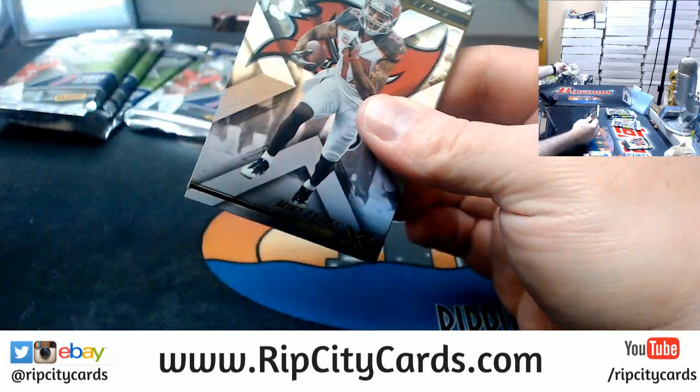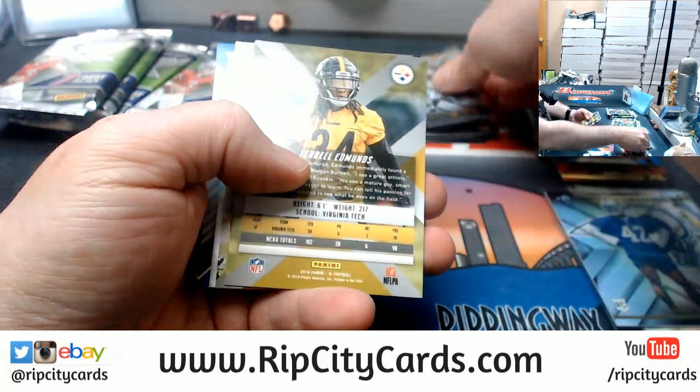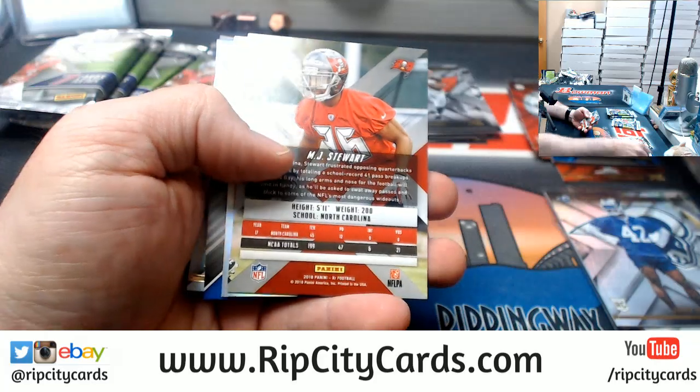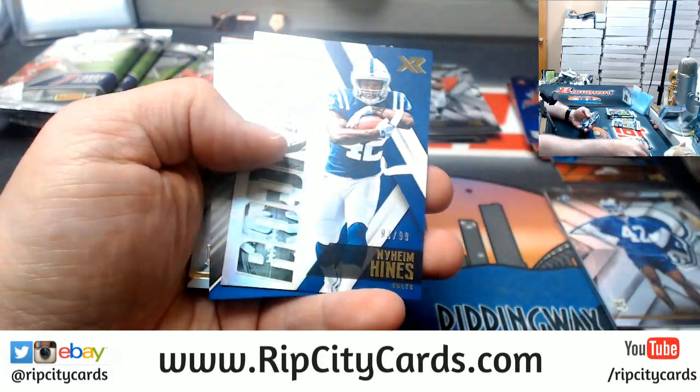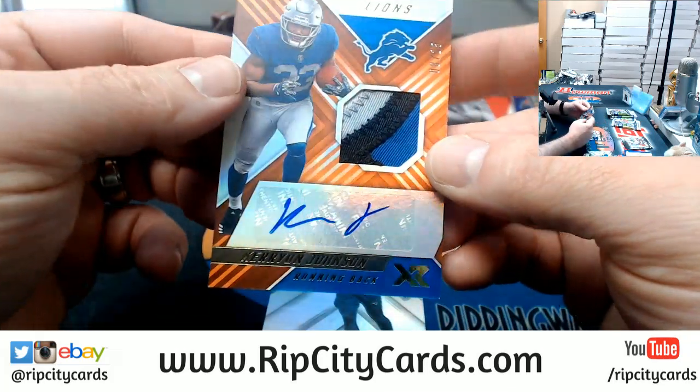I did not think the hammer would come down that fast. A Mike Evans, a Phillip Rivers, a Terrell Edmonds to $2.99, MJ Stewart to $1.99, a Hines to $0.99, Carrion Johnson to $25.